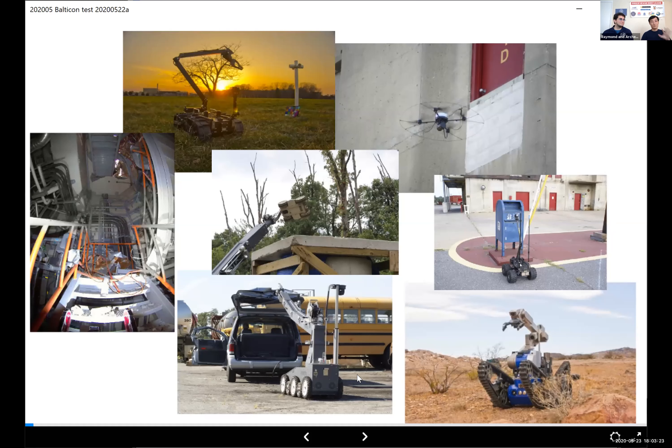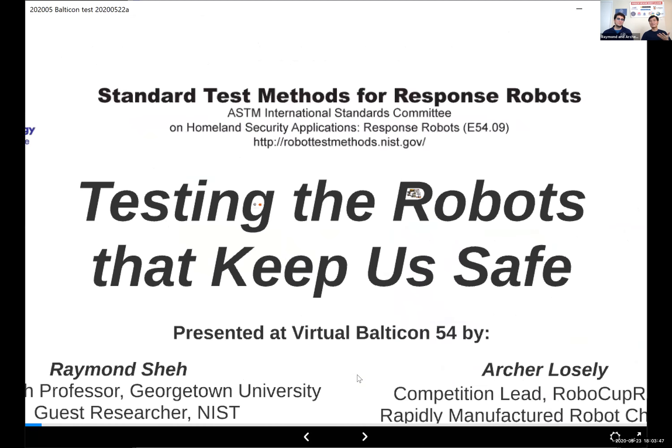The question we're posing is: how do we test the performance of these robots to make sure that when the people who need them need them to perform, they will perform? And how do we form a competition around this that can involve students at high school and college level in order to also foster the next generation? So we're talking about testing — what do we mean by testing?